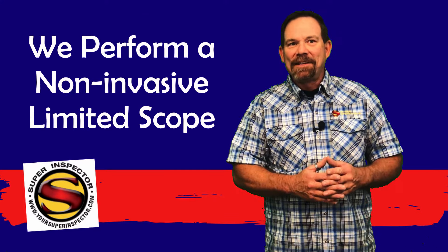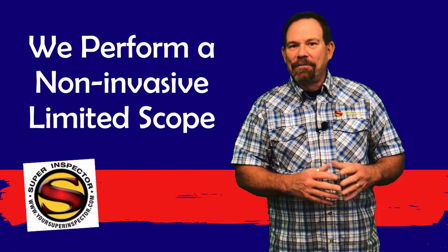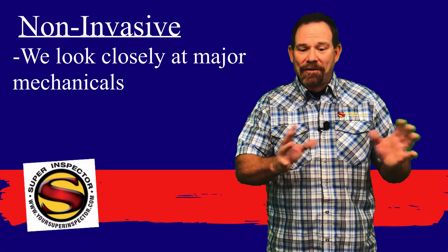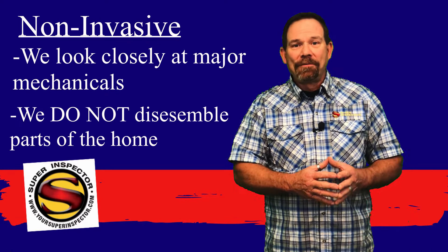This inspection is a non-invasive limited scope inspection. By non-invasive, what that means is we don't disassemble components. If there's an access panel that can be removed easily to inspect the internal components of, say, the furnace in the attic, then we'll remove those, but we don't go any further and disassemble components of the home.